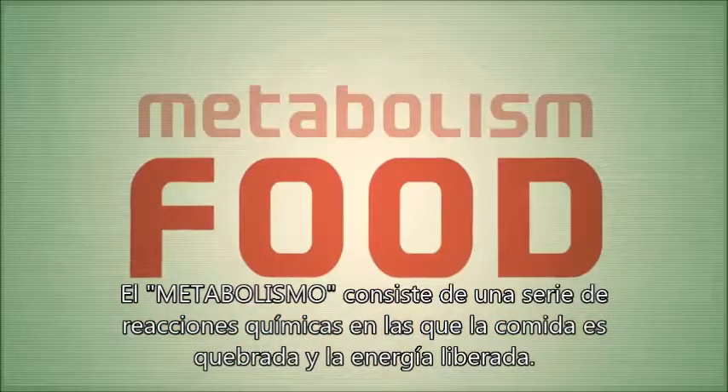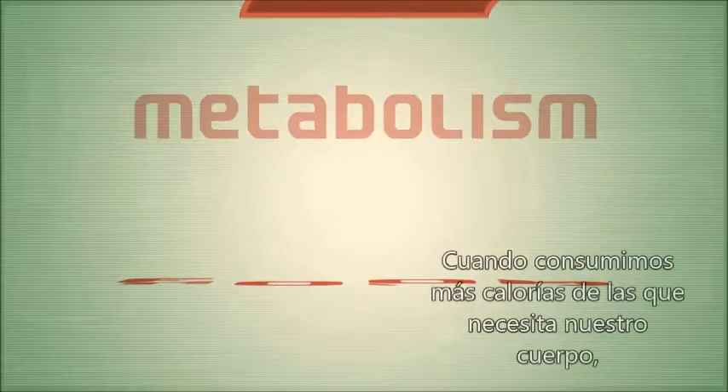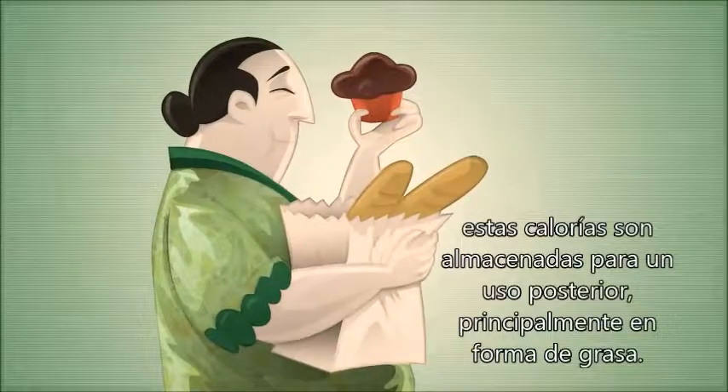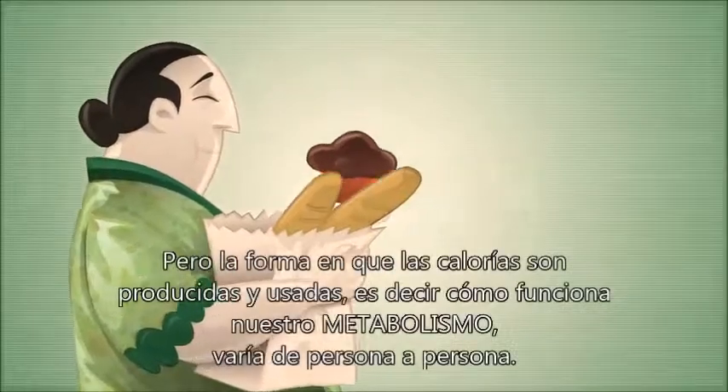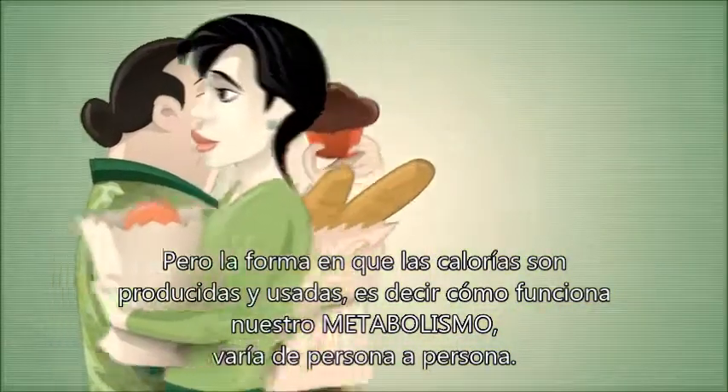Metabolism is a series of chemical reactions in which food is broken down and energy is released. When we consume more calories than our bodies need, these calories are stored for later use, primarily as fat. But how calories are produced and used — that is, our metabolism — varies from person to person.